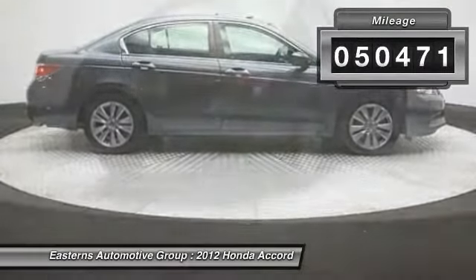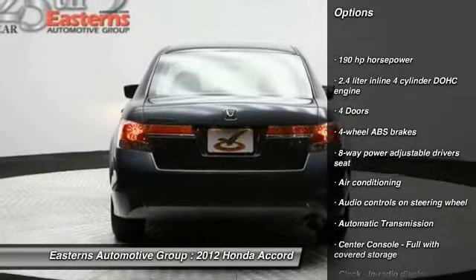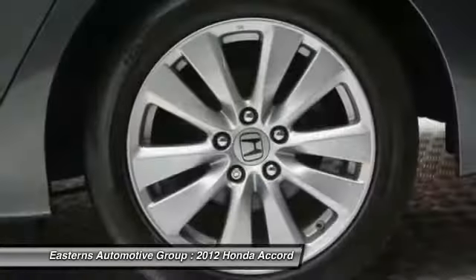Here are some of this vehicle's great options: stability control, traction control, front air conditioning, front wheel drive, automatic transmission, and cruise control.